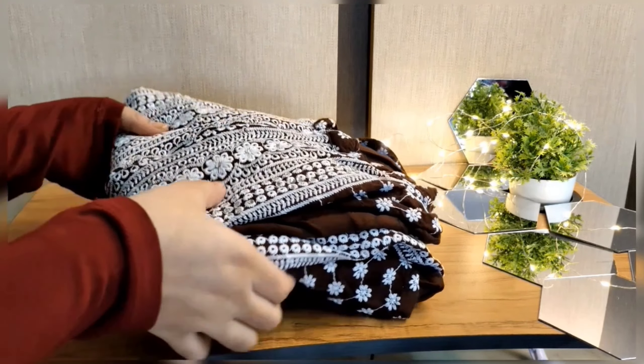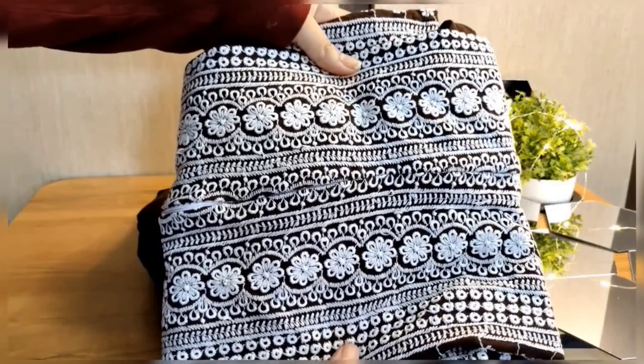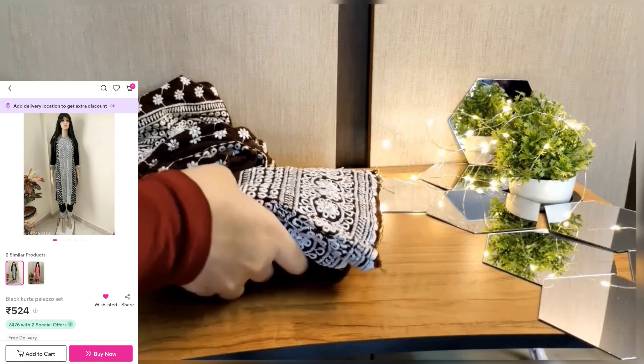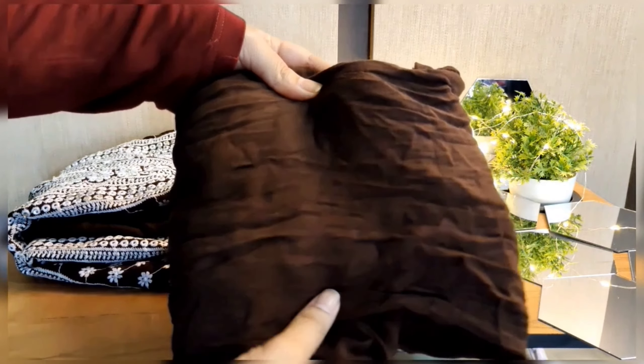From top to bottom, white color embroidery thread work is done — like a flower embroidery design all around, which looks very beautiful. It is a collar neck style. It is basically a cotton blend fabric. The palazzo set bottom also has the same white embroidery work done on it.